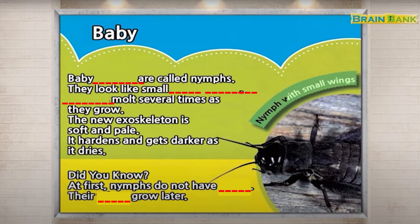Baby crickets are called nymphs. They look like small adult crickets. Crickets molt several times as they grow. The new exoskeleton is soft and pale, and it hardens and gets darker as it dries.